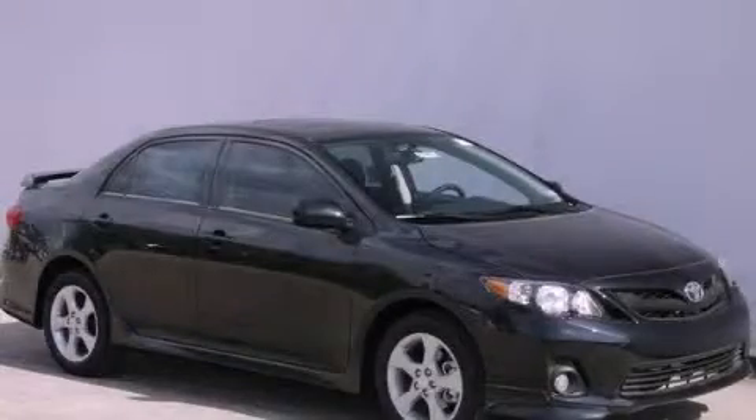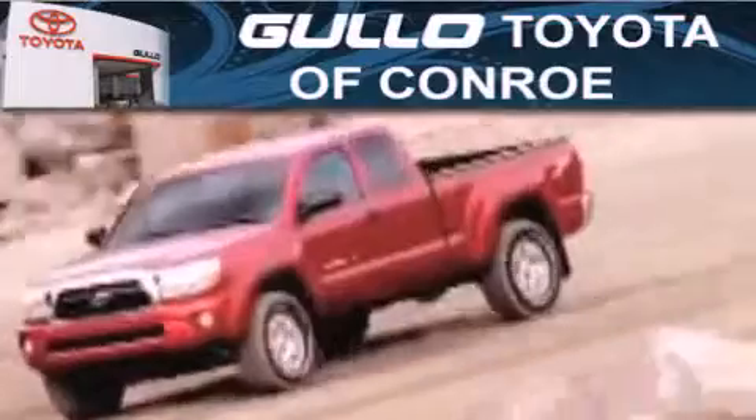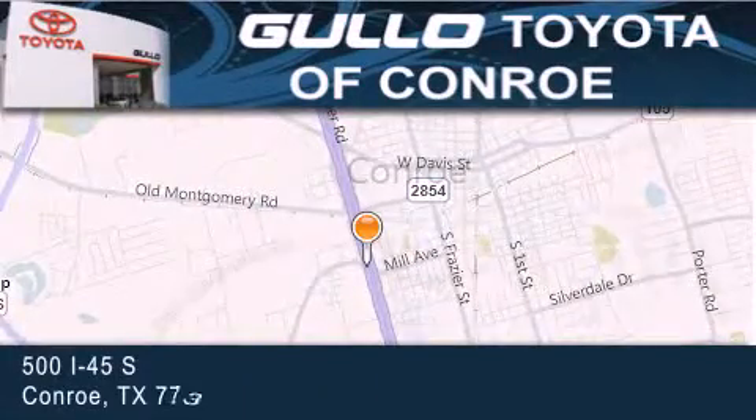We invite you to contact us today to learn more about this vehicle. Golo Toyota is located at 500 I-45 South in Conroe. Our goal is to exceed all of your expectations to ensure that you will return for future visits.